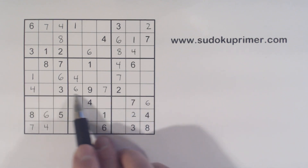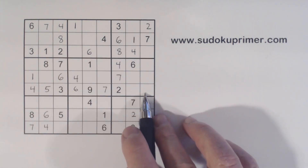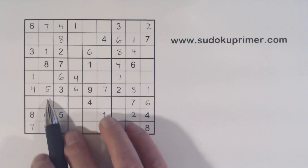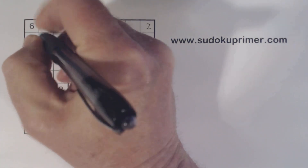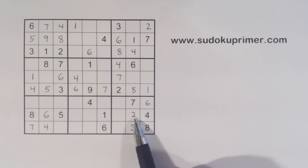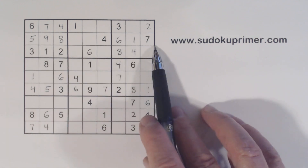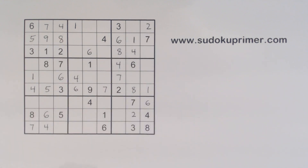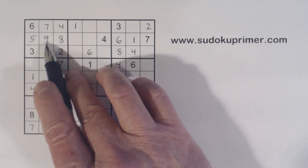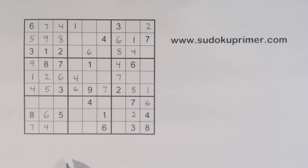Now we're missing one, five, and eight in row six. We've got a one and an eight there, so that makes that a five. And with one and eight there and a one there, we can finish those. Now with this five we can fill in the five-nine twins we knew about in box one. Notice how five and nine helped us fill in some numbers here and also helped us find the two — even though we didn't have those filled in, we knew they were five-nine twins. Now we're missing two and nine; there's a nine there, so we can fill in those two numbers.